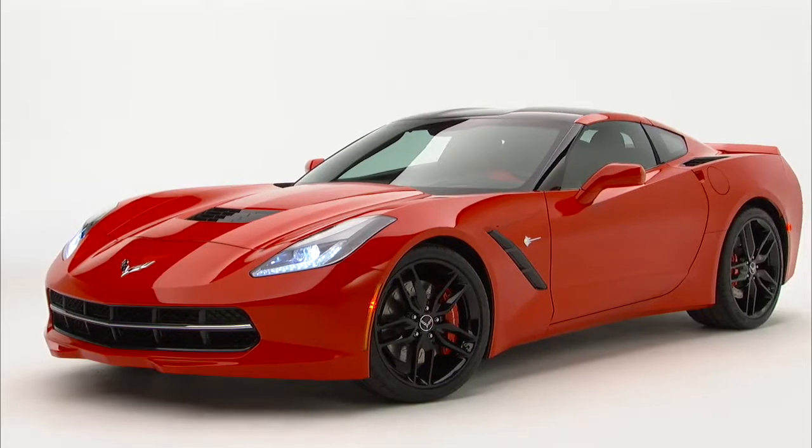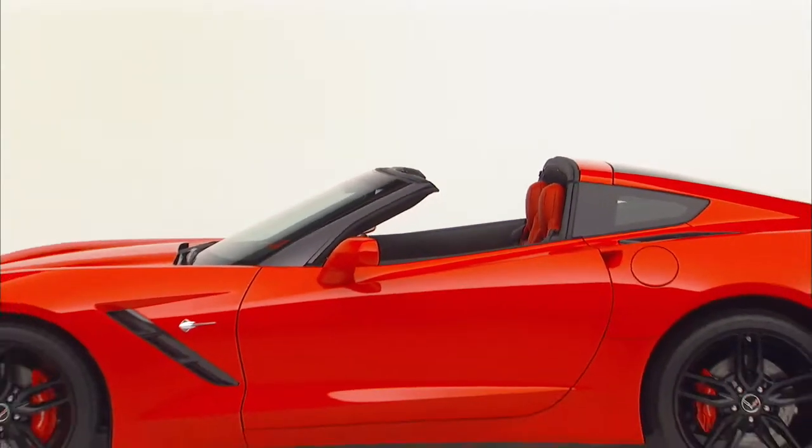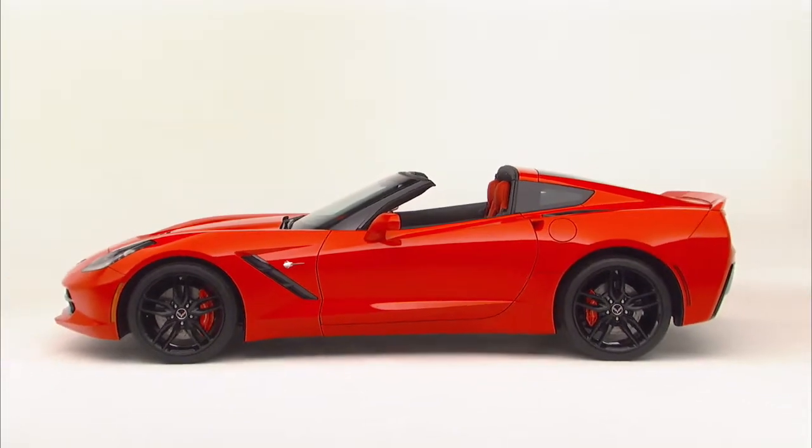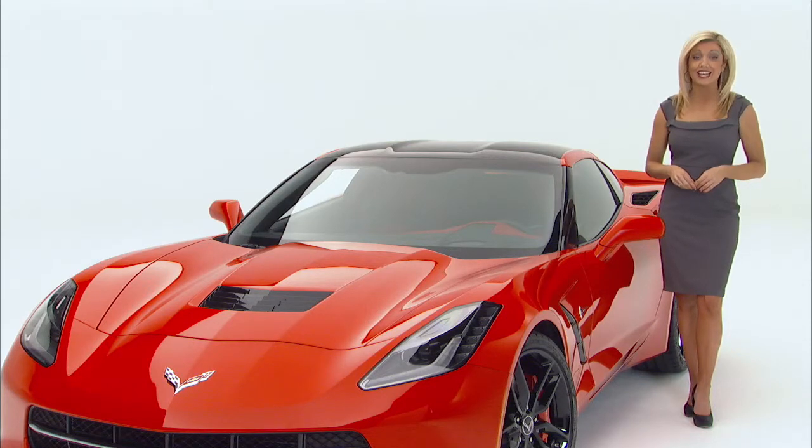From a structural point of view, it's important to be able to convey to customers that the new Corvette Stingray was designed from the ground up to be an open-air structure. Essentially, it means the vehicle is designed to be a convertible, even though the initial introduction is as a coupe.